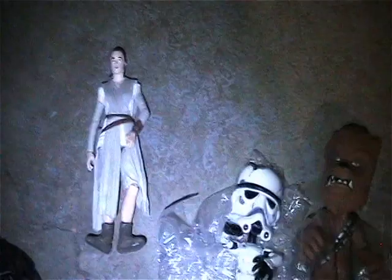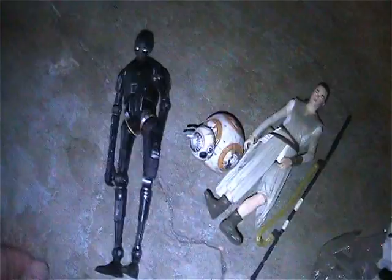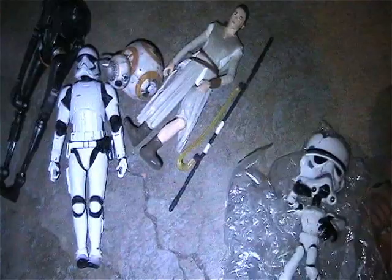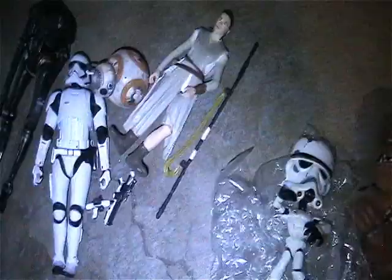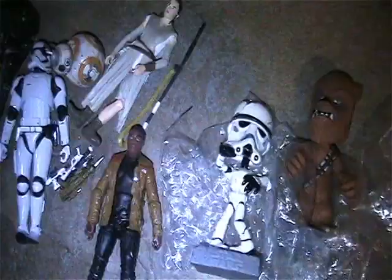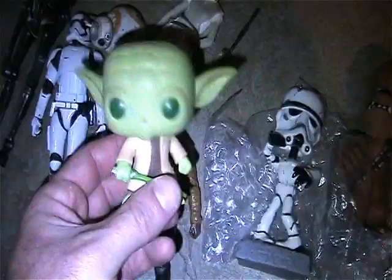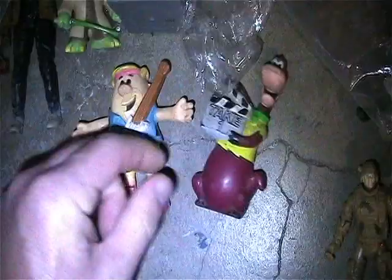Bag of Star Wars stuff here. I got the zombie Chewbacca bubble head, I got the zombie Stormtrooper bubble head. Here's Rey - I do have the BB-8 and her staff. There's this Stormtrooper which comes with those two guns. There's Finn - I believe this is his gun, if not it's Rey's gun, one of those.